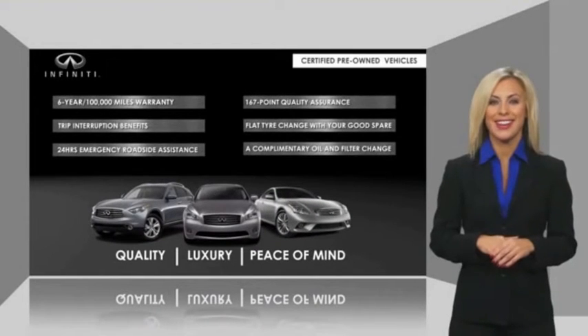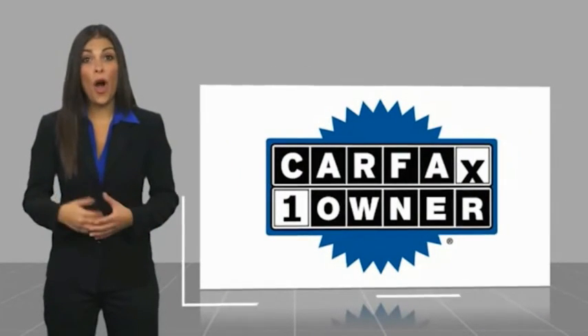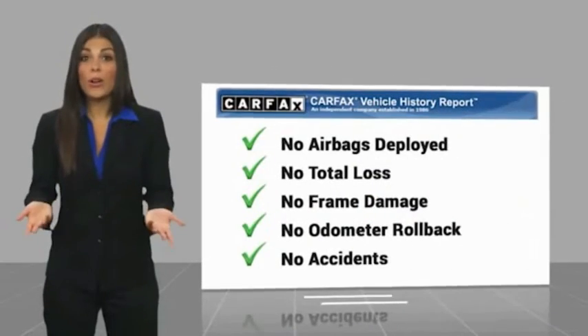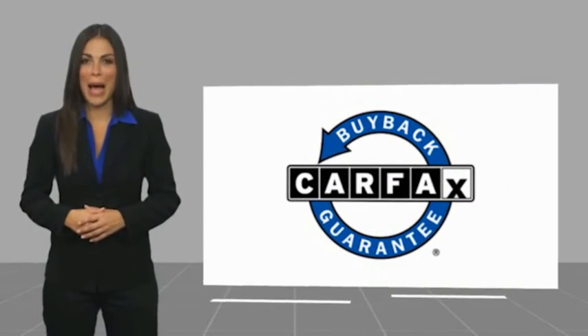Ask your dealer for details about the Infiniti Certified Pre-Owned Program. This is a one-owner vehicle with a CARFAX Vehicle History Report. Be sure to find a complimentary copy of this report online or contact the dealership. This vehicle qualifies for the CARFAX Buy Back Guarantee.